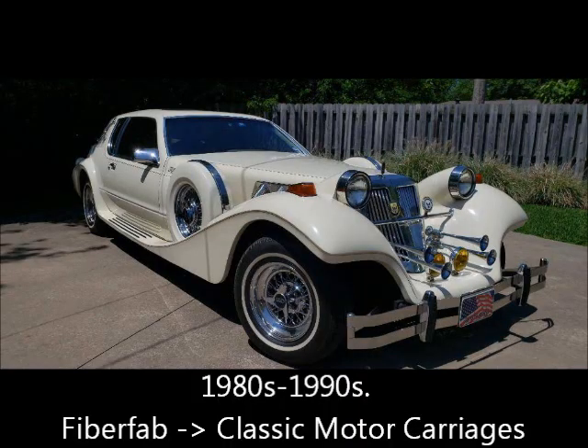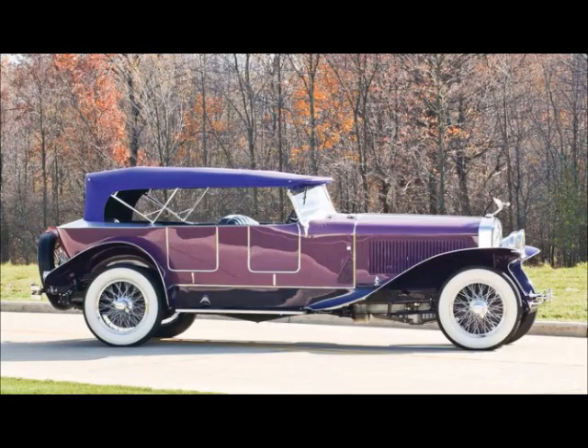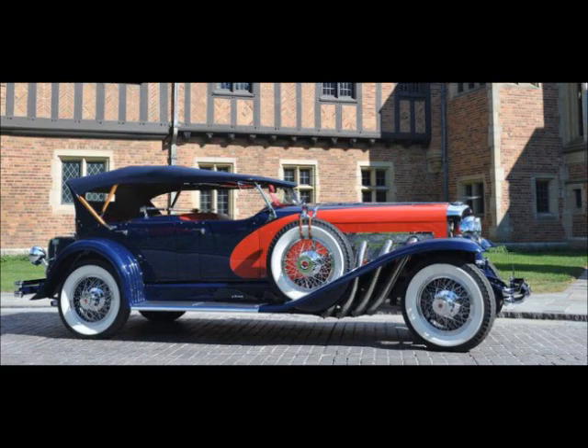The Tiffanys were built between the 1980s and 1990s, first by Fiberfab, then later by Classic Motor Carriages. They had that great Gatsby styling of the 1930s, giving them that neoclassical flair. They had the long front hood symbolizing wealth and power — stylish, elegant, eye-catching, with features that definitely resemble prestige.